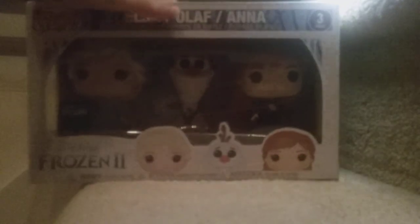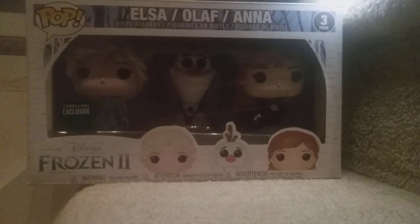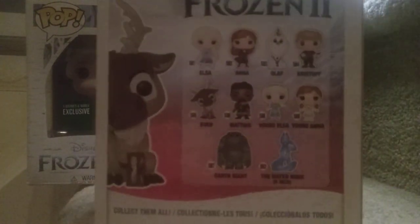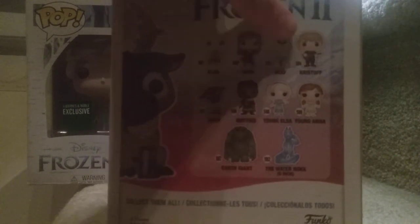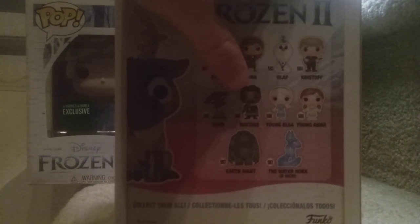Let's show you everyone in the set. We have Elsa, Anna, Olaf, Sven, Kristoff, Sven again, Mattis, Young Elsa, Young Anna, Earth Giant, and the Water Nokk — the 6-inch.